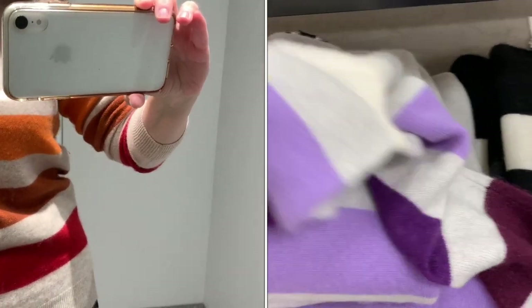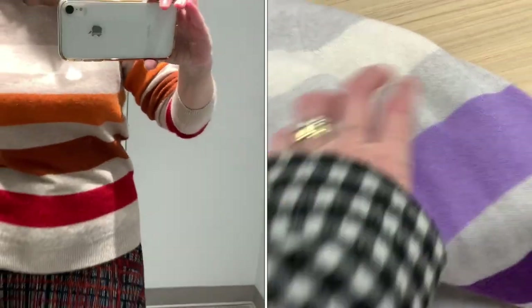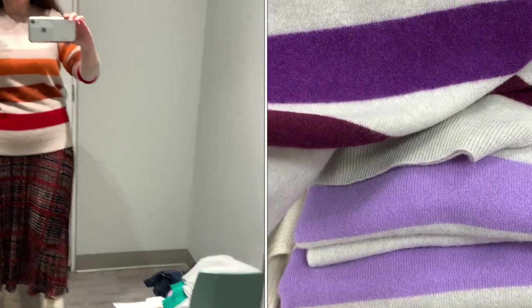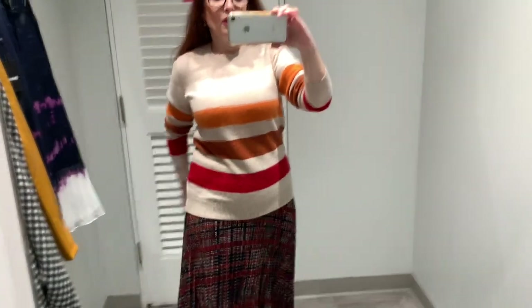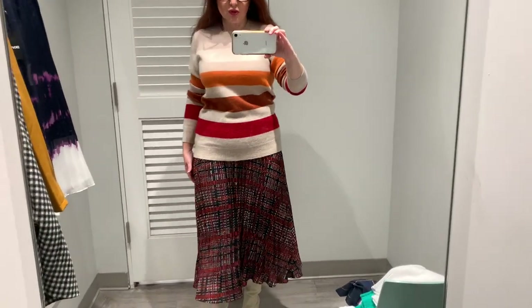Свитер номер два — в полоску, стоит 120. Там есть ещё такой же серый с сиреневой розовой полоской, а есть вот такой бежевый с коричнево-красно-оранжевым — не знаю, какой лучше. К нему я принесла вот такую юбку — это юбка фирмы Donna Karan. На них на всех сейчас 40% скидка. Тоже очень приятный по качеству — потрясающий, настоящий хороший кашемир, приятный на ощупь, приятный к телу, не полосится, не чешется нигде. И очень симпатичная юбка — они очень подходят друг к другу, эти две вещи.